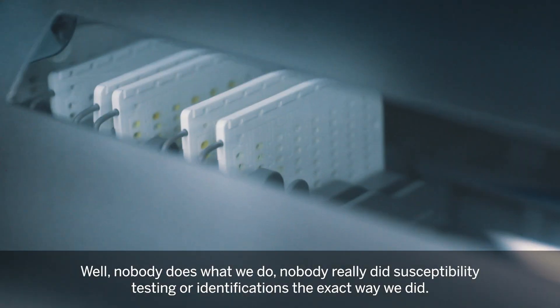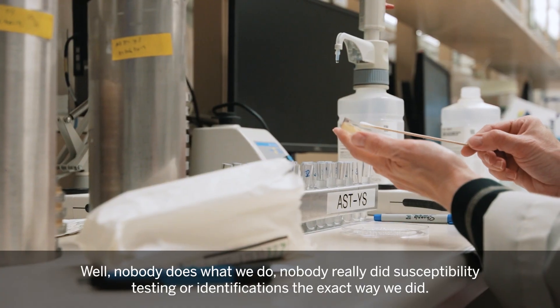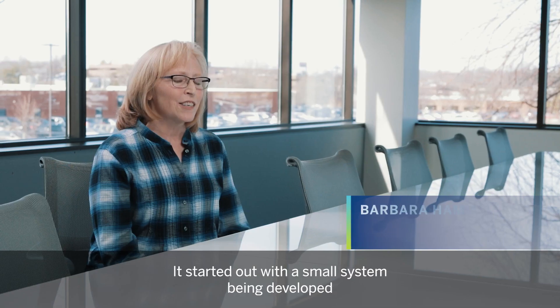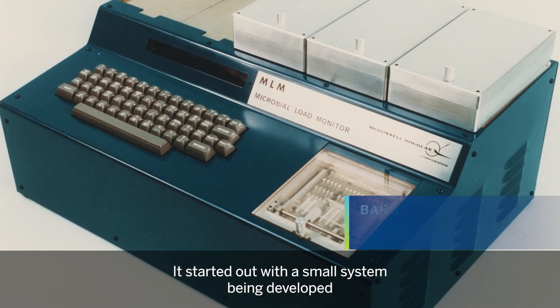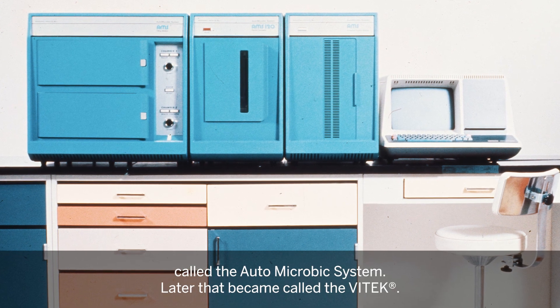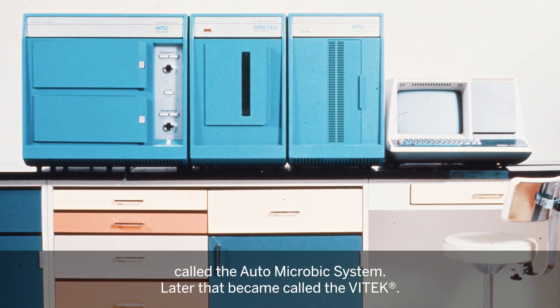Nobody does what we do. Nobody really did susceptibility testing or identifications the exact way we did. It started out with a small system being developed, and it was targeted to go into Skylab. It happened to be something called the automicrobic system. Later that became called the Vitek.